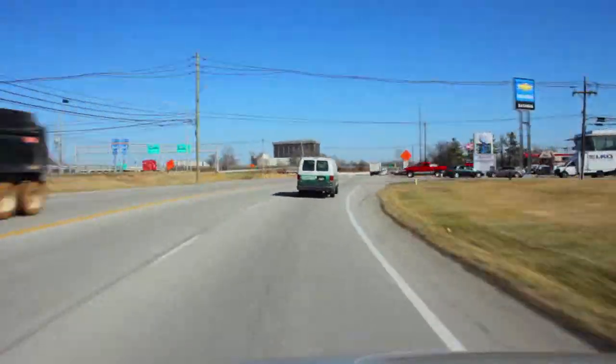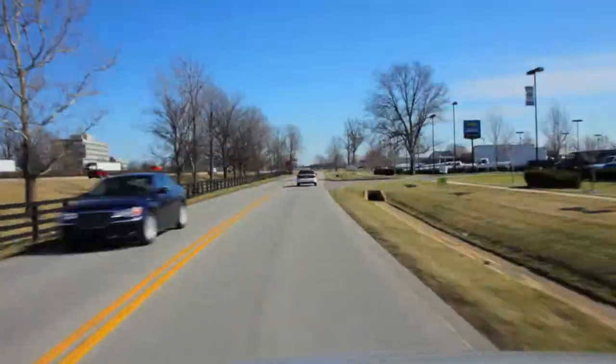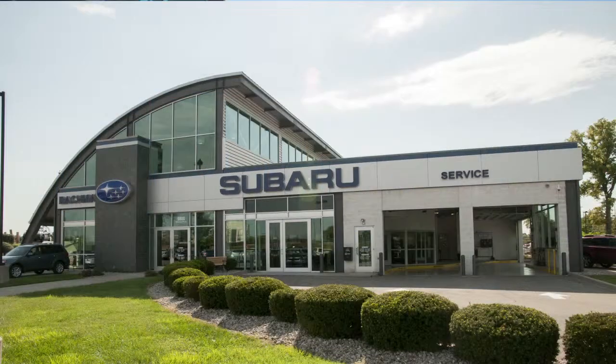Once on Bluegrass Parkway, go through your first light and take your next right. Our Subaru building will be on your right.